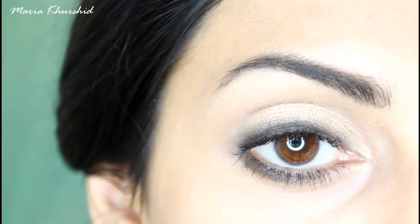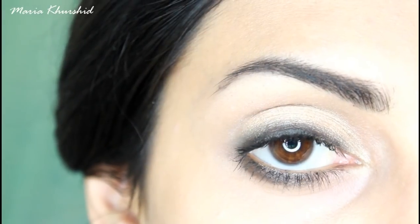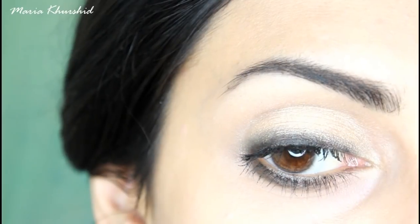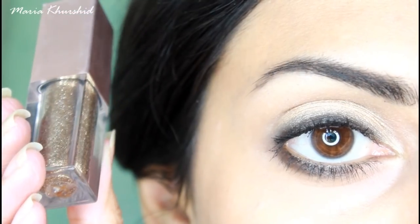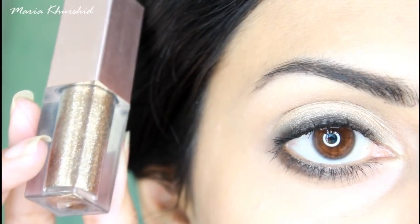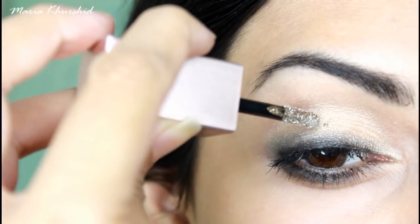If you like, you can add eyelashes to your lashes. To complete the look, you can also add some glitter. I'm using Hang Fang Glitter in number 5, which is from AliExpress.